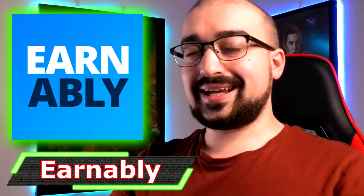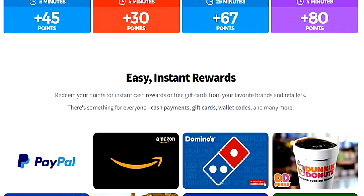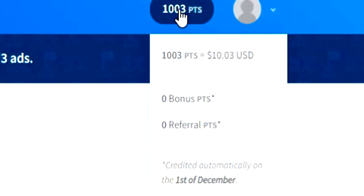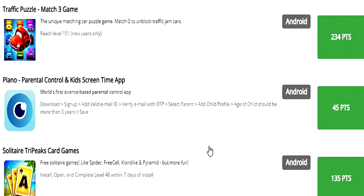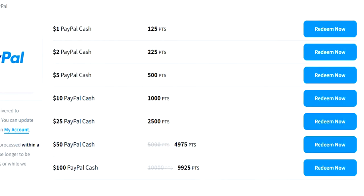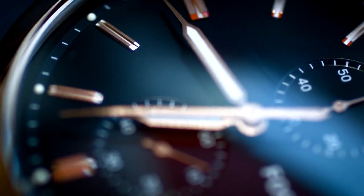Next up, we have Earnably. Earnably is probably one of the top money-making websites that I like to recommend on YouTube, just because of the simple fact that you earn straight up USD currency by completing surveys, playing games, and completing offers. Earnably has a very large section of survey and offer providers, which allows you to generate USD currency that you can then convert into various gift cards including PayPal. The absolute best feature is that it supports instant PayPal cash outs with a minimum of only around a dollar.